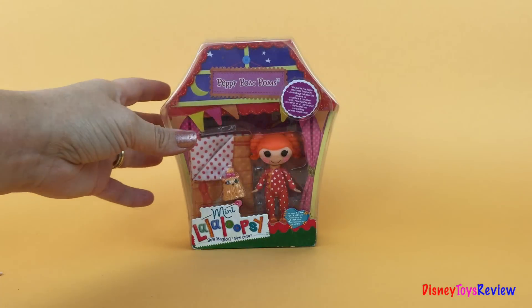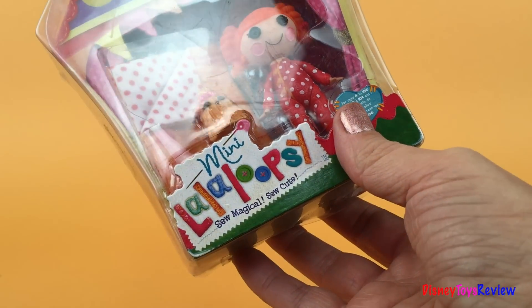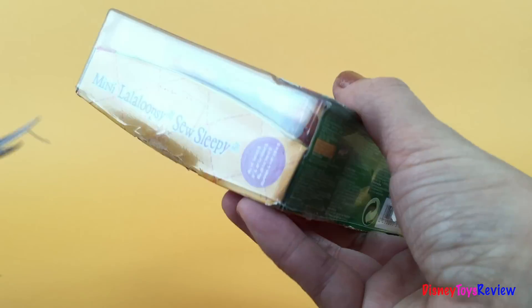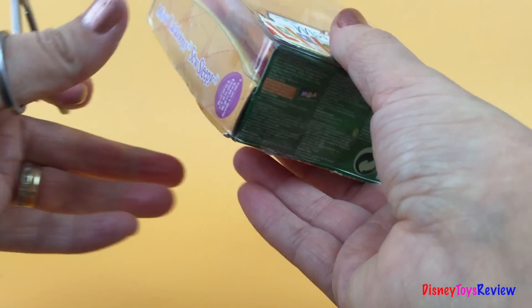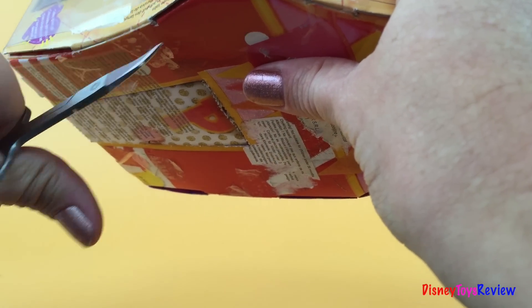Hi! Today we're looking at Peppy Pompoms from the Mini Lalaloopsy collection. She's from the Sew Sleepy collection. Let's go ahead and open her box so we can see her better. You need to be careful opening the box because it becomes her bedroom afterwards.